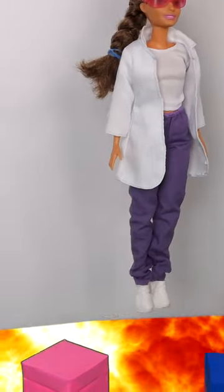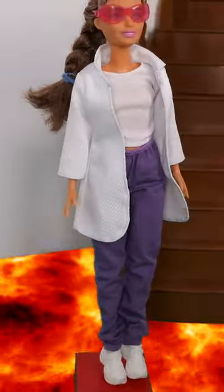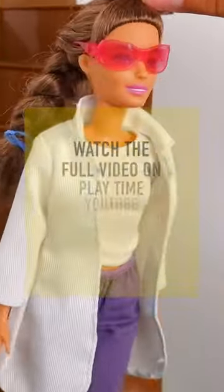One! Okay, two, three! I've made it! Now we jump to the stairs and you'll be safe. Okay, girls, now you try!